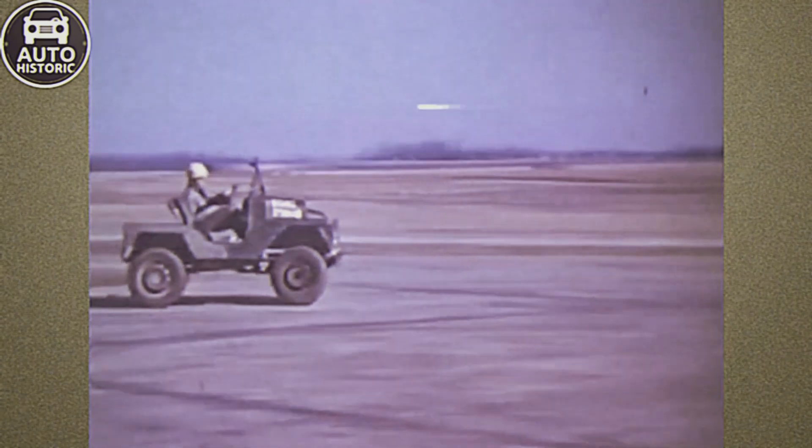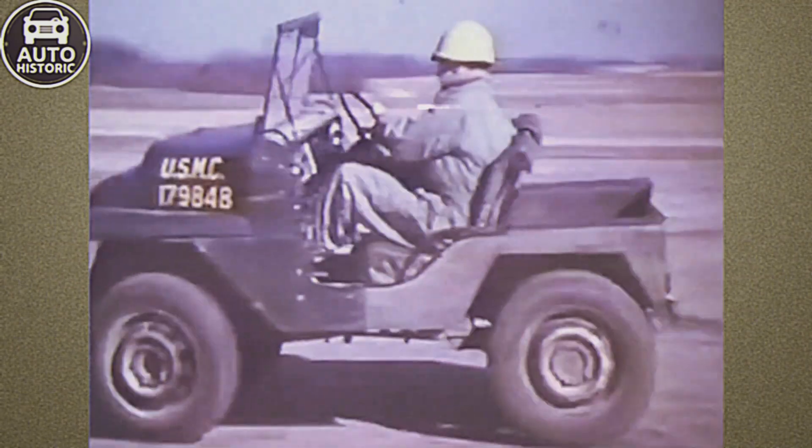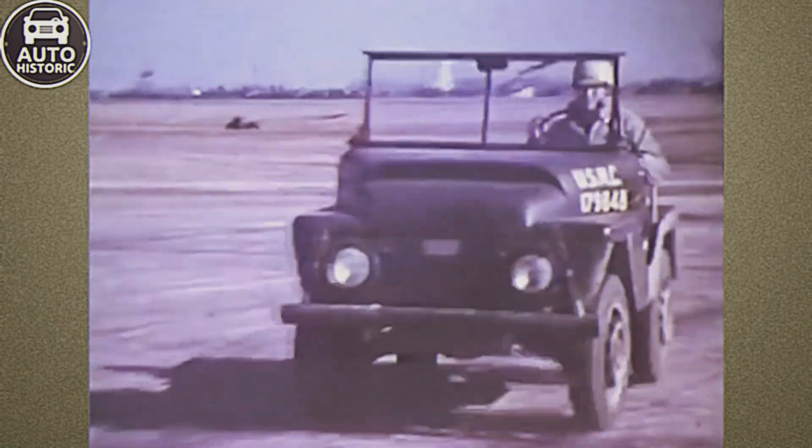Soldiers, rarely fond of official designations, quickly nicknamed this small but capable jeep the Mighty Might. After the war, some M422s were left behind in Vietnam, scattered across rice paddies and jungles.